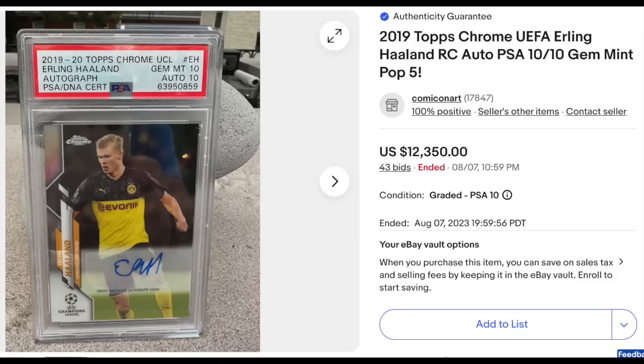Back to soccer: 2019 Topps Chrome UEFA Champions League Autograph, Erling Haaland, graded PSA Gem Mint 10 with a DNA 10 for the auto. The card is just a pop five in this grade. Goes for $12,350.